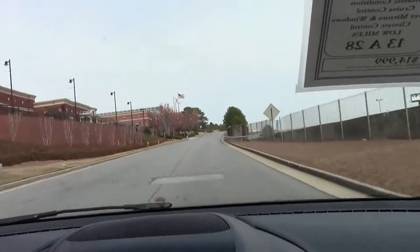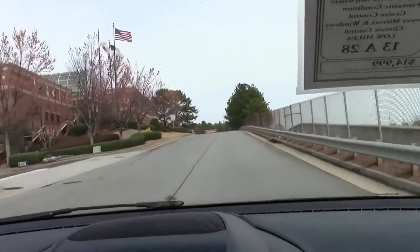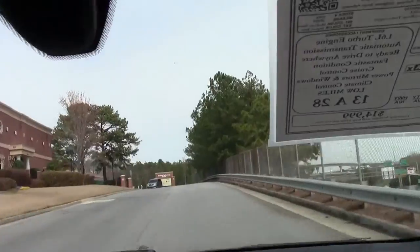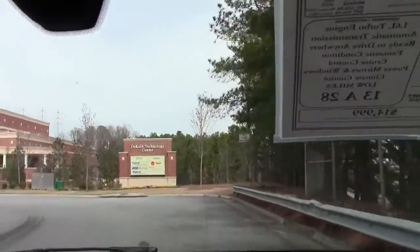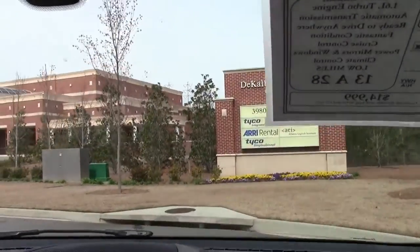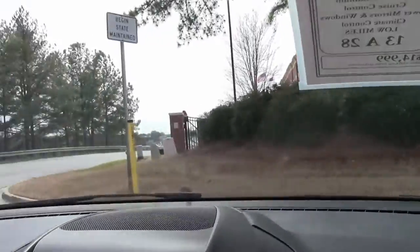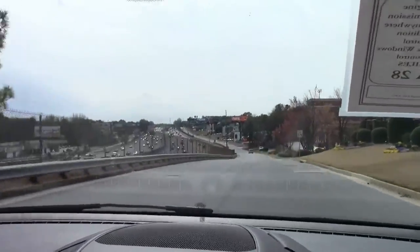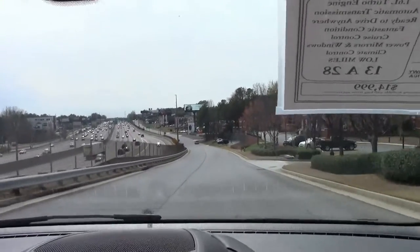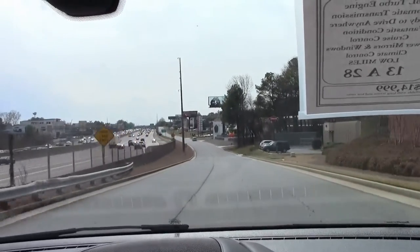Nice acceleration for the EcoBoost. Rides very nicely. Comfort level in this SUV, being the smaller one, is definitely great. You've got a lot of headroom for those people that are taller and still have room in the back for your passengers and your children.